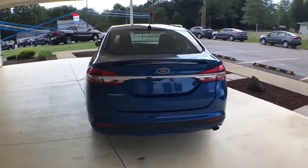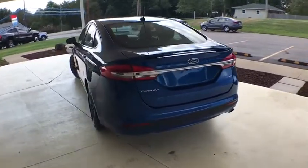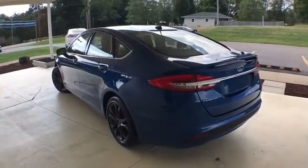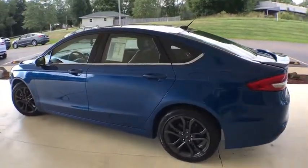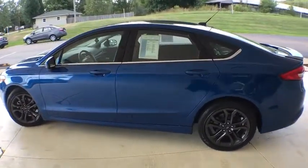Compass, electronic stability control, power windows, security system, rear window defroster, trip computer, brake assist, remote keyless entry, panic alarm, overhead console, tachometer.